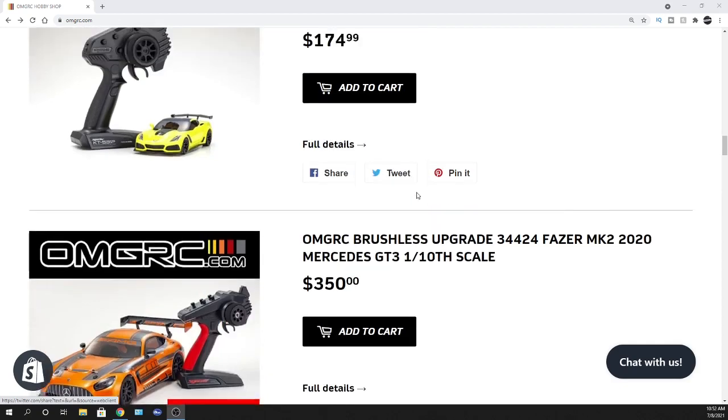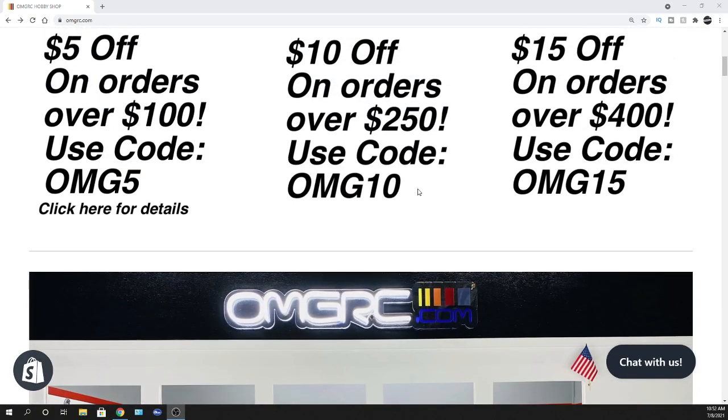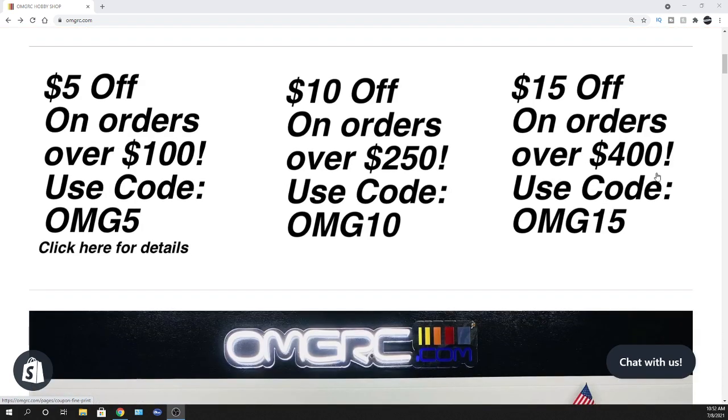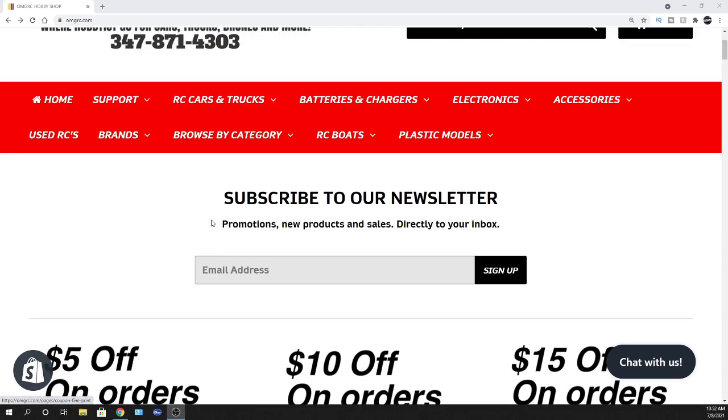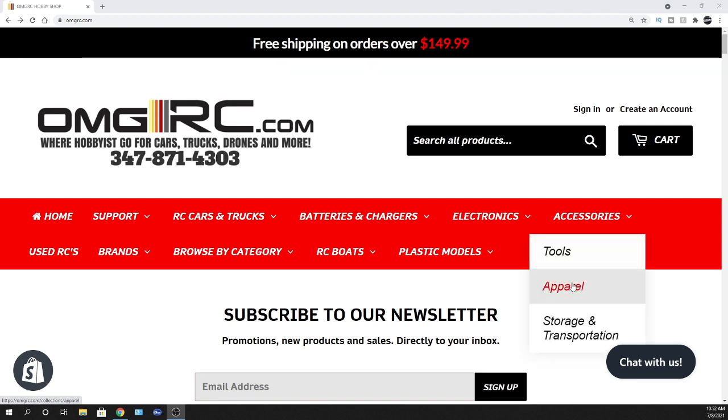There's your update. Definitely appreciate you guys stopping by — hopefully not too long a video but I want to keep it informative. You also get these little discount codes — they work for most companies and brands, but you can click for details to see which ones can't be used. Check us out at omgrc.com. This is Joe — you guys take care, thank you again for watching, peace.